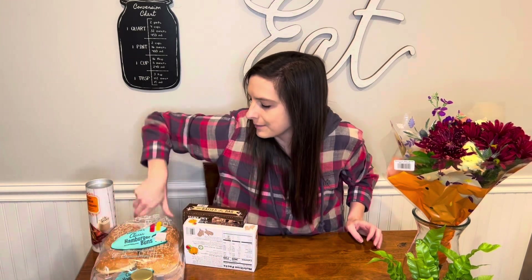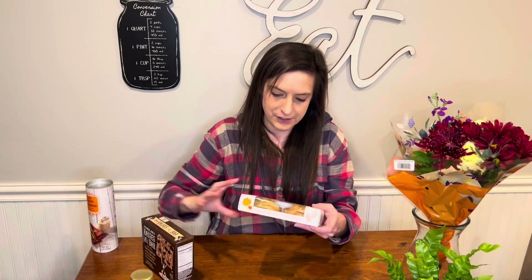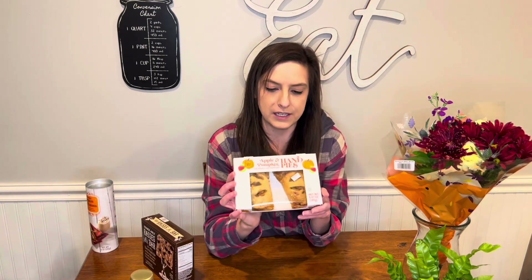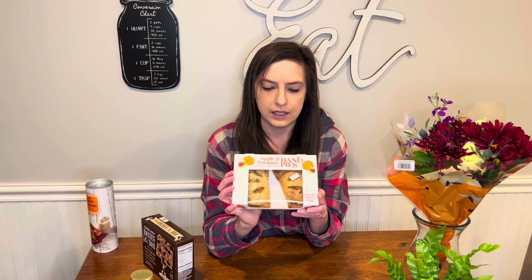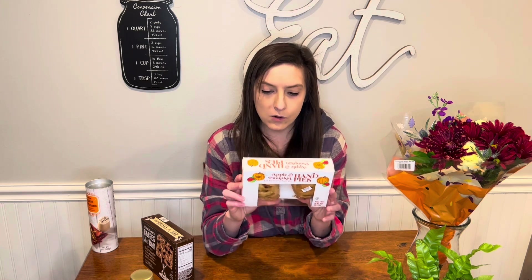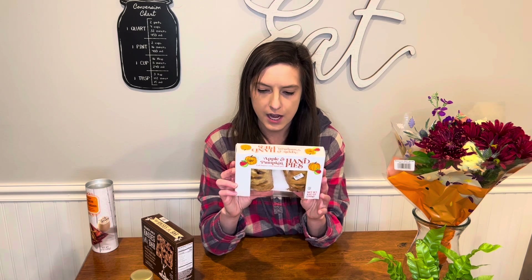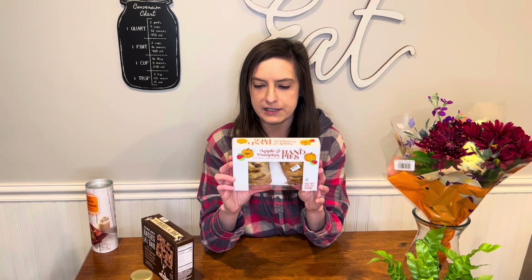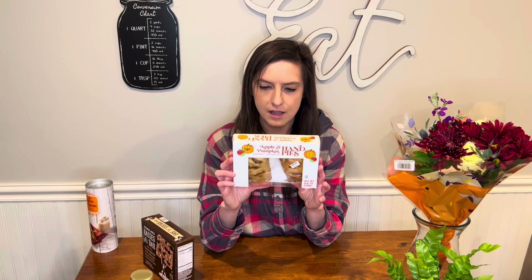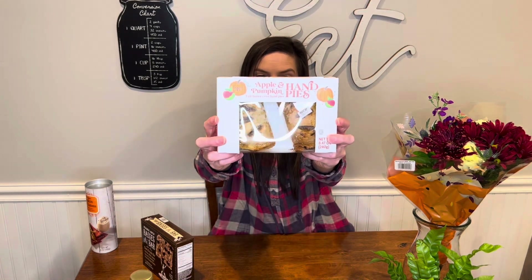Got some bananas, got some rolls. And this — there was only one left on the shelf, so they must be good. These are apple pumpkin hand pies — two all butter crust hand pies. You can heat them up; they even have air fryer instructions: remove from packaging, place in air fryer, heat to 350°F for five to seven minutes. Wow, that's so cool. I would have just eaten them cold — I didn't know you could heat them up. That's got to be so good.